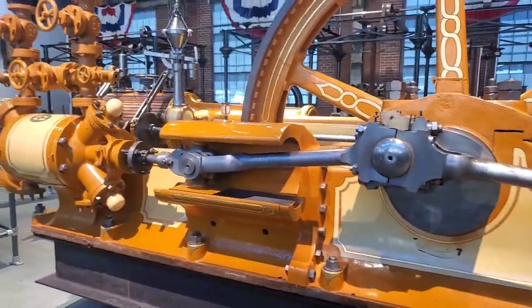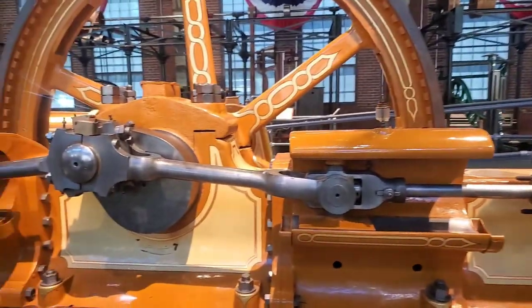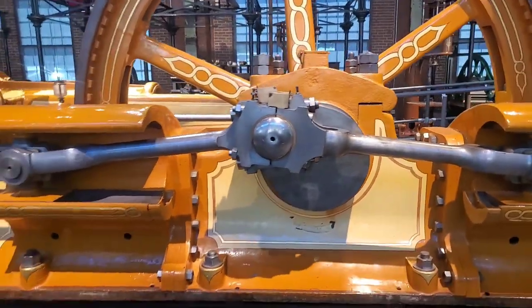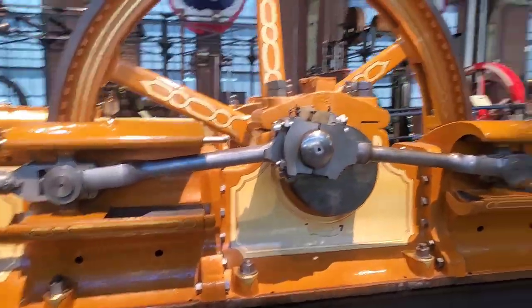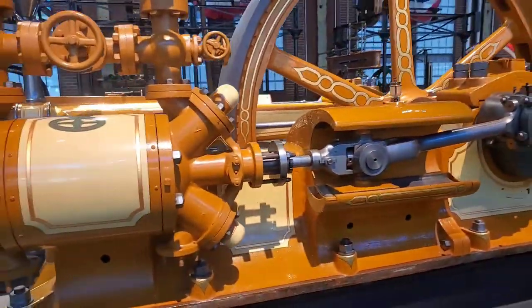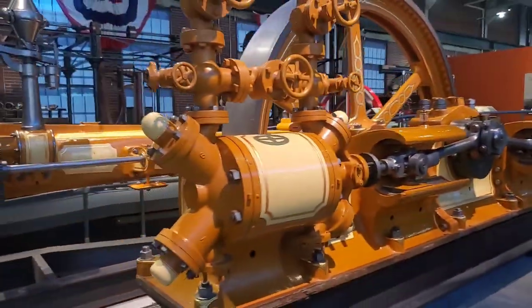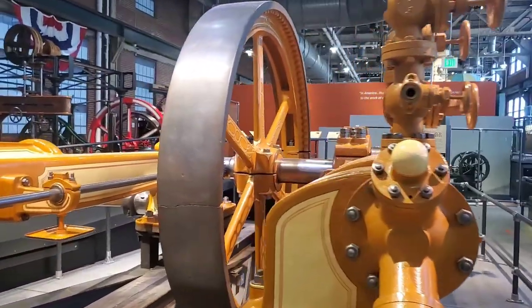This is the first refrigeration unit ever built. It ran with ammonia gas and has two cylinders for compression, and look at this monster drive wheel.